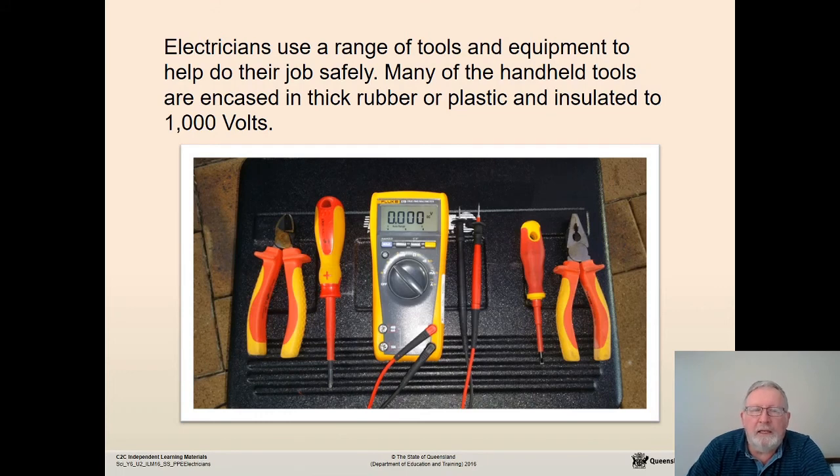Electricians also use a range of tools and equipment to help them do their job safely. Many of the handheld tools are encased in thick rubber or plastic and are insulated up to a thousand volts. You can see the rubber handles on those tools.